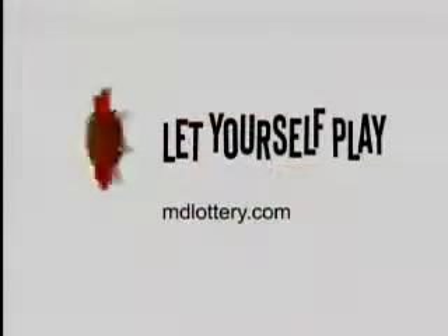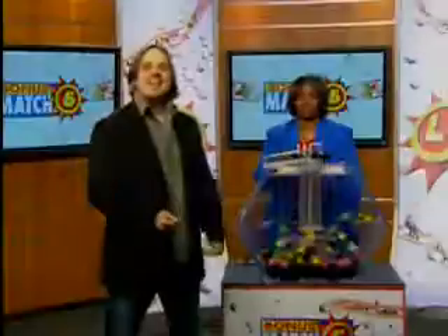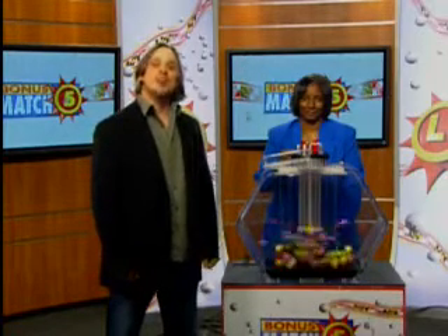The Maryland Lottery — let yourself play. Hey, it's Matt Davis here from Noddy and Rock with lottery drawing official Joanne Holly. It's now time for your Bonus Match Five drawing with a top prize of $50,000. Here we go with your winning numbers.